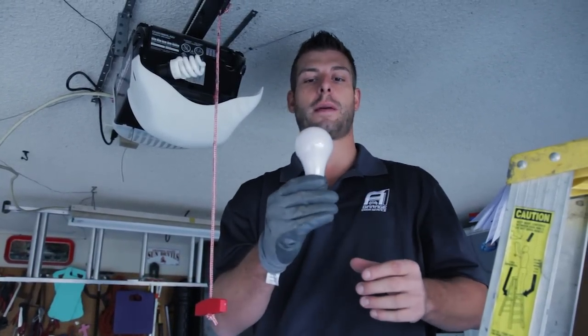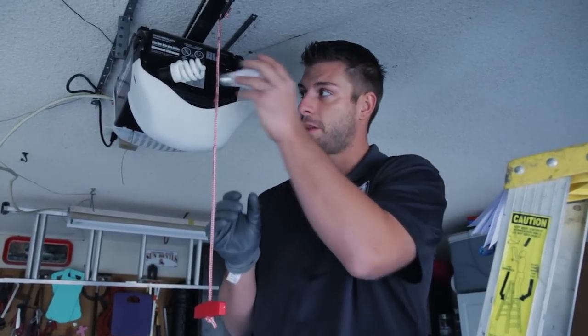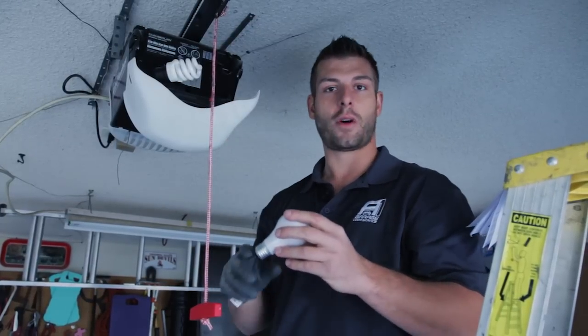We have an incandescent light bulb, which I highly recommend. It has a nice long socket here, which allows it to reach the root of where the socket connects in the opener.